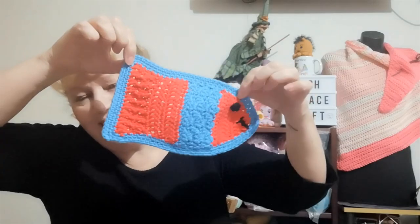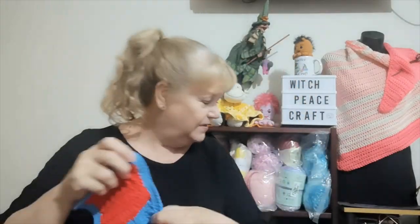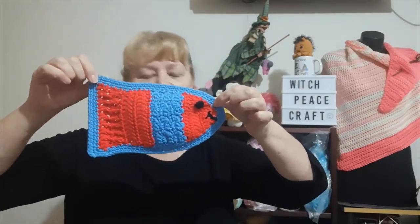I still had some Bendigo scraps left over, so I made a little child's washcloth in the shape of a fish. This is a tutorial by Sarah Saatchi - there'll be a link below. I think little kids would love this. This is my fish, using up the leftover Bendigo cotton.